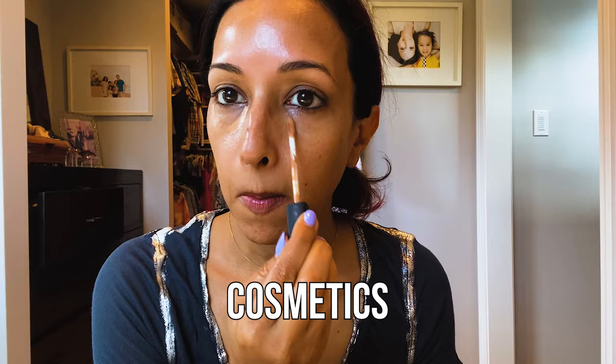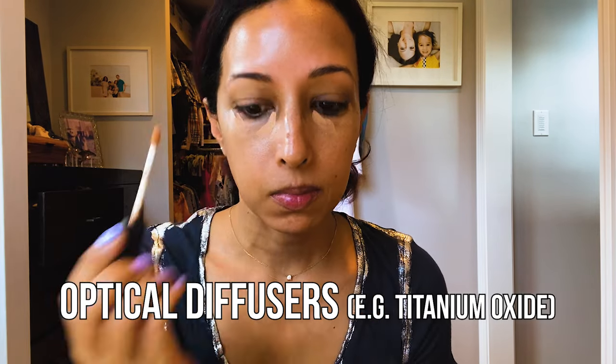You can always use things like cosmetics, concealers, or even eye creams that contain optical diffusers — typically titanium oxide — which help reflect light so that the darkening is not as visible. It's not 100% natural since you're putting something on your face, but it's relatively natural compared to a laser or chemical peel.